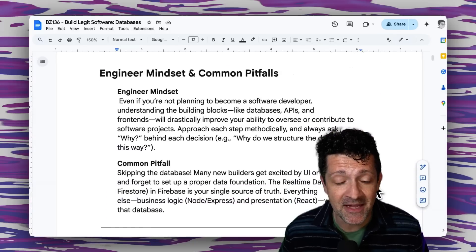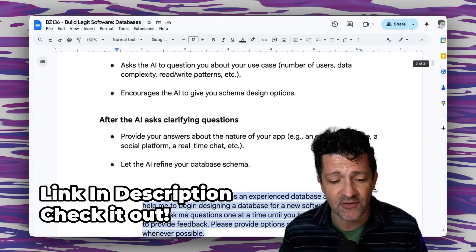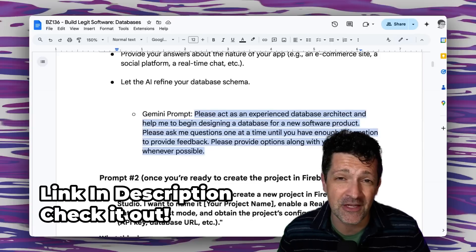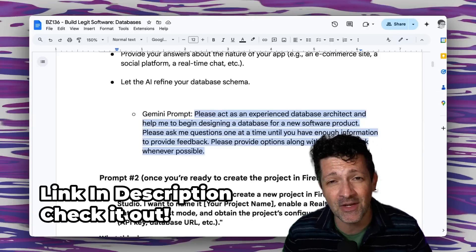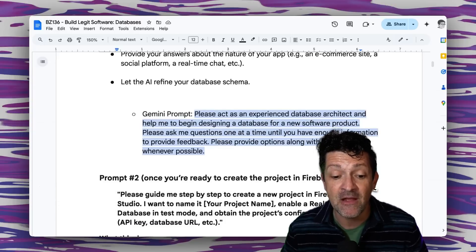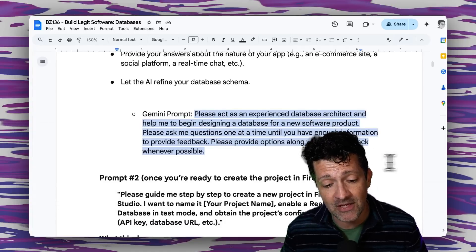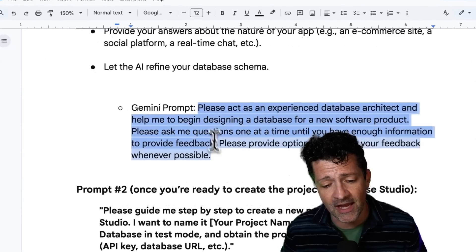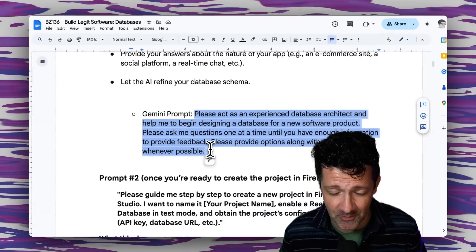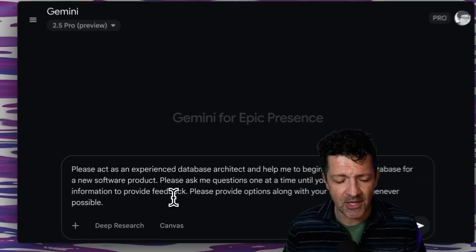I'm jumping into the cheat sheet here. I make a cheat sheet like this for every single video that I create — there are now over 130 of these, all instantly accessible to anybody who joins my Patreon. There's a link in the description, so check that out if you're interested.